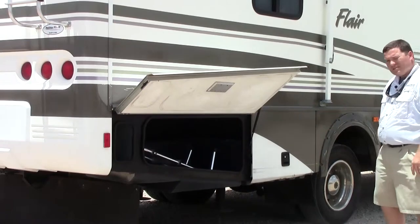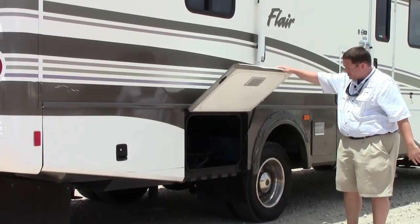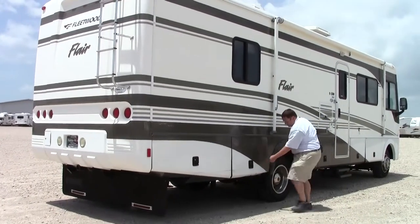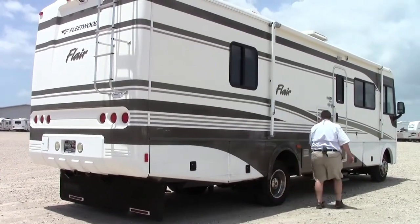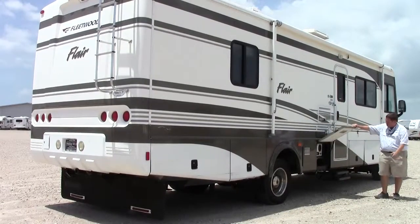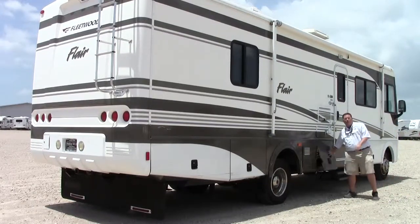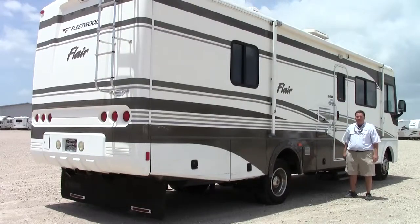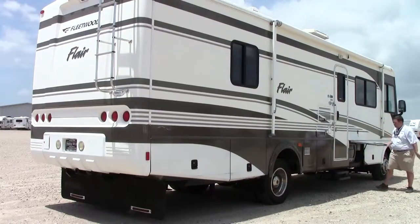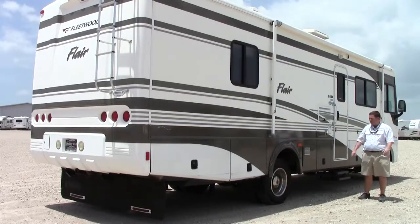Storage — you can see your ladder right there. More storage. This is a quick connect for your gas line right there. Outdoor Entertainment Center: you've got your radio right here, speakers outside, and speaker jacks as well. If you want to play music while you're hanging out outside, you can do that. There's a TV here too, so if you want to watch TV while you're outside, you can do that as well. There's also a 110 outlet in that bay, so if you need to plug anything else in, you've got that option.